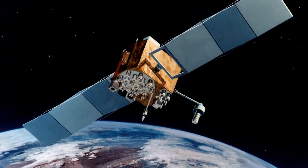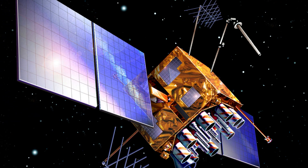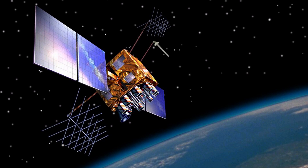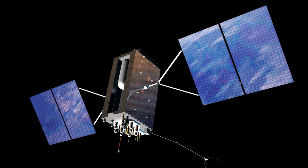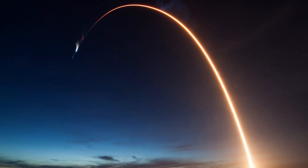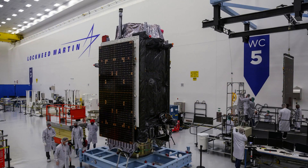Block-2 RM satellites include a new military signal and a more robust civil signal known as L2C. The Block-2F series are follow-on satellites developed by Boeing with a design life of 12 years. GPS Block-3 is the first series of third-generation GPS satellites, incorporating new signals and broadcasting at higher power levels. On 23 December 2018, the first GPS-3 satellite was launched on a SpaceX Falcon 9, and the fourth GPS-3 satellite launched on 5th November 2020, also onboard a Falcon 9 rocket.